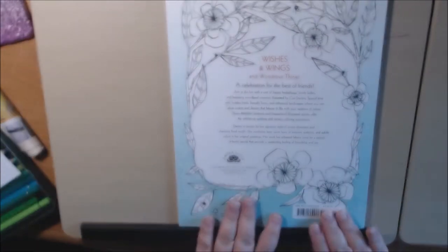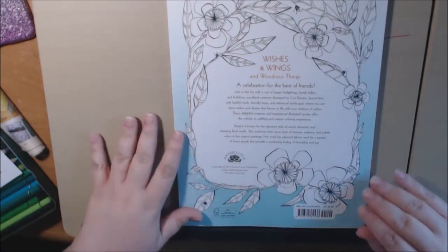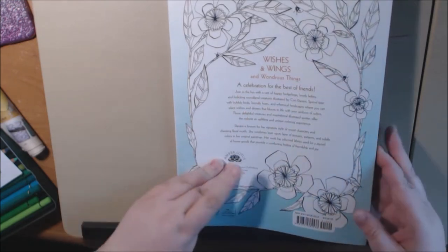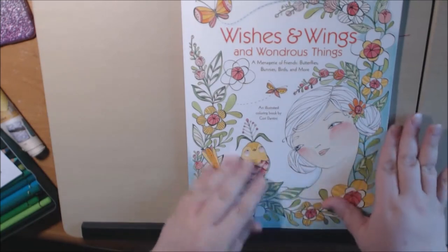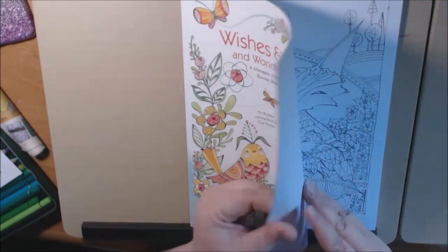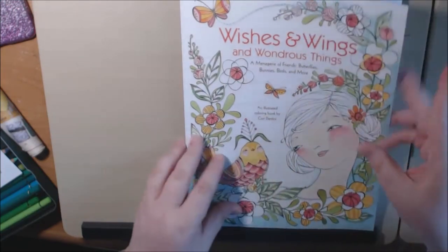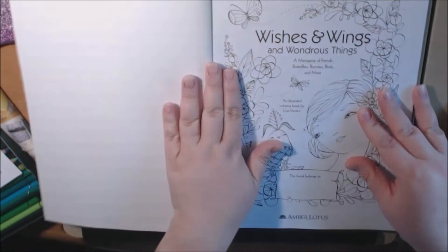I literally just got this and walked in with it. I have not opened it — I haven't looked at it, so we'll look at this together. It says it's full of hedgehogs and woodland creatures and butterflies. Really, really cute. The cover feels almost soft, almost rubbery texture — it's really neat and it's shiny. The cover is really pretty.